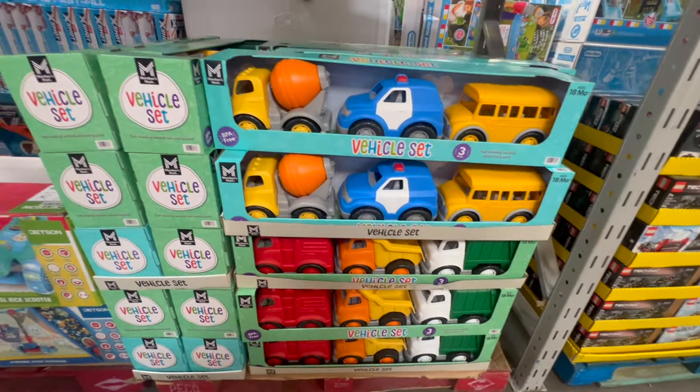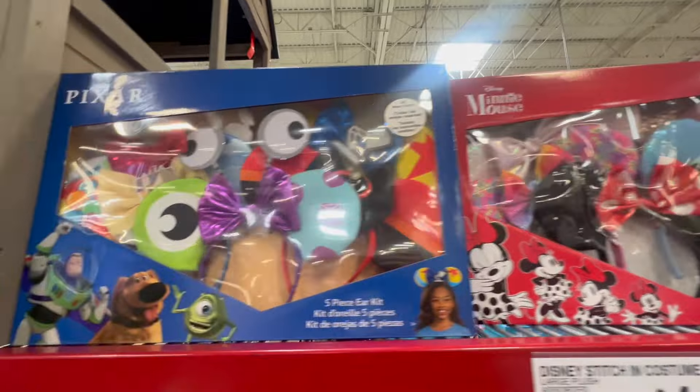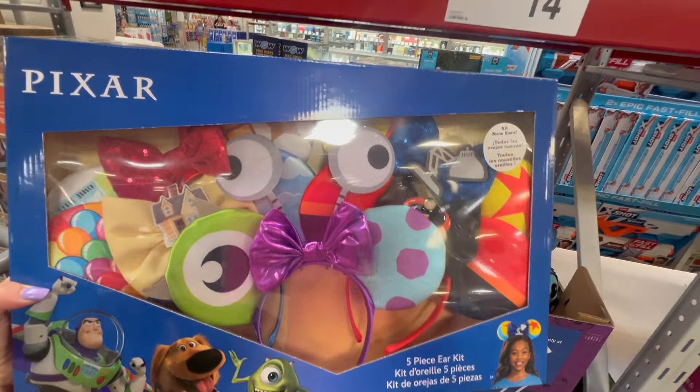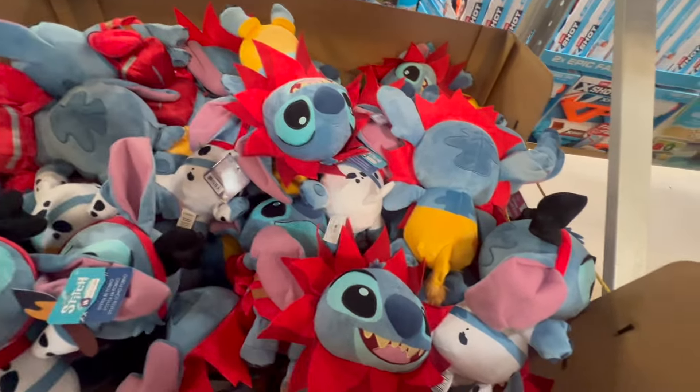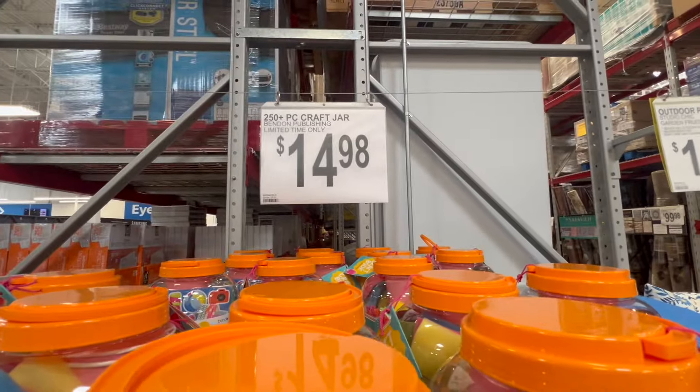They still have their Disney ears — they had these last time we were here. They have the princess kit and a mini ear set. I really like the Pixar one — this is such a fun collection and it is on a lower price, which is a bargain and a great price. Here's a close-up of the princess set. If you have a little girl, these will be perfect if you are planning a trip to Disney — you cannot beat that price. They also have the cutest Stitch costume, which is adorable and $14.98.